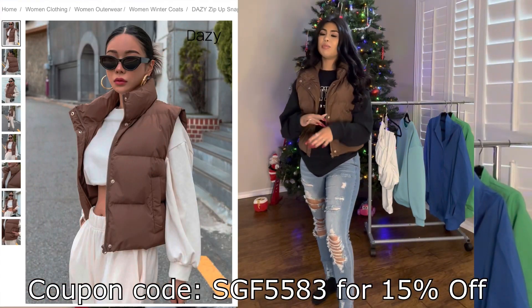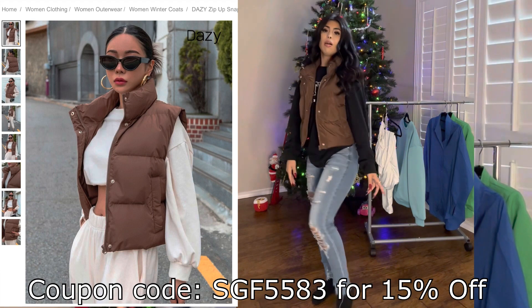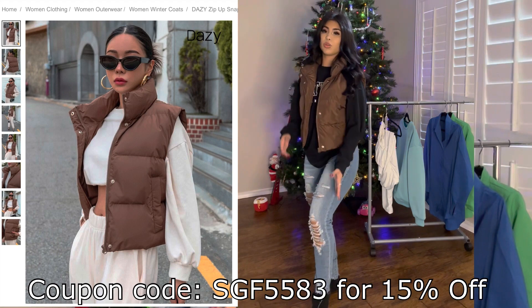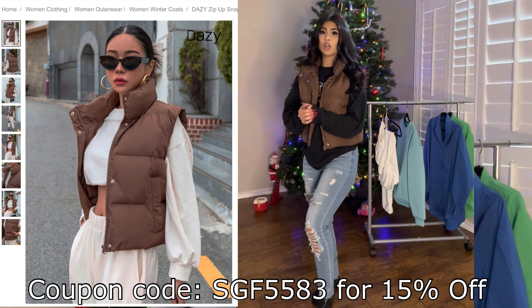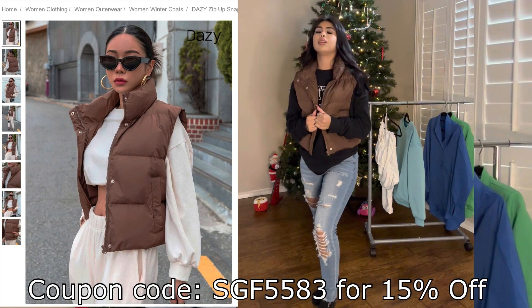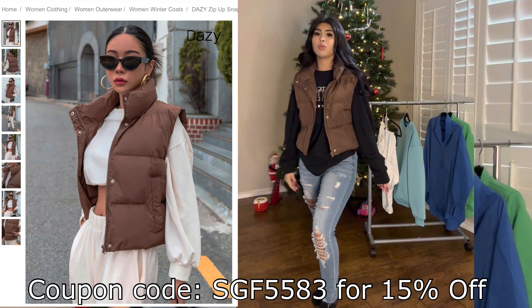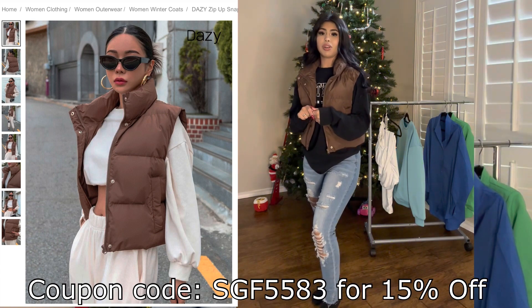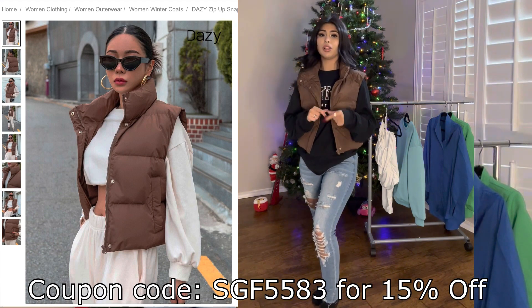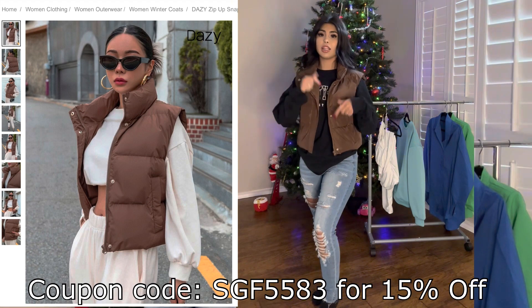Here's this brown vest — I am in love with it. I would wear it just like this, but with some brown fuzzy boots, or maybe even brown thigh-high boots if you want to spice it up and make it a little bit sexier. This is perfect for San Antonio because it doesn't always get that cold, but you don't want to wear your big jacket. Definitely recommend wearing a long sleeve underneath with just a vest. All the links will be down below, and I do have a 15% off code for you guys, so don't forget to check out the description box.